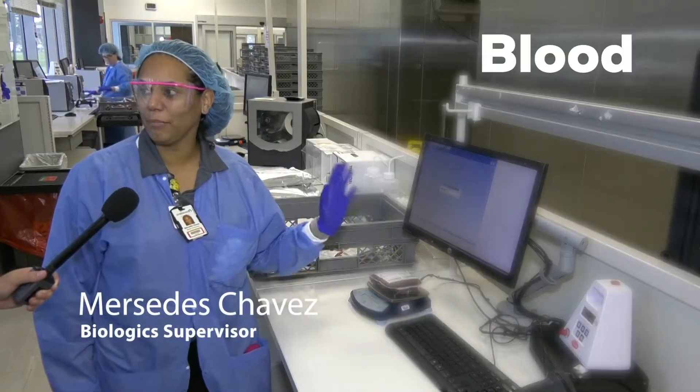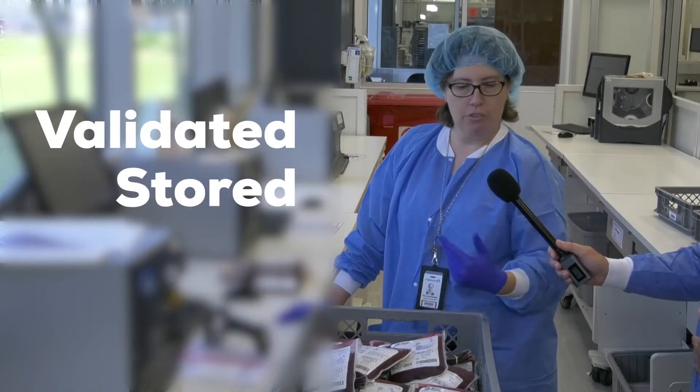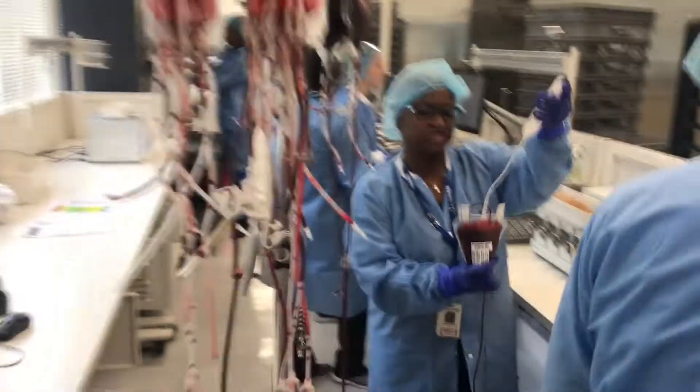I'm validating getting the blood ready for labeling. After the blood is validated and stored, it is now ready for us to try to label it. The computer will let us know. If they pass the test results, they get labeled, and off they go.